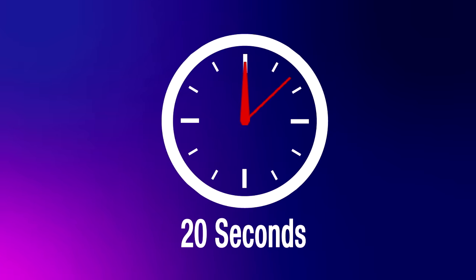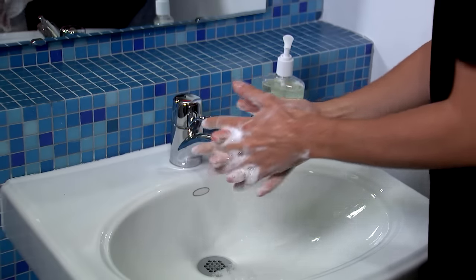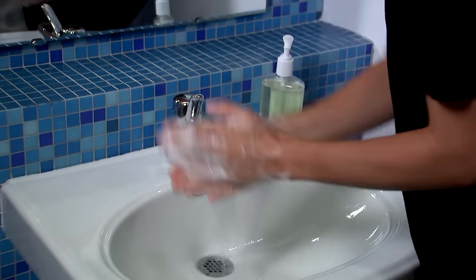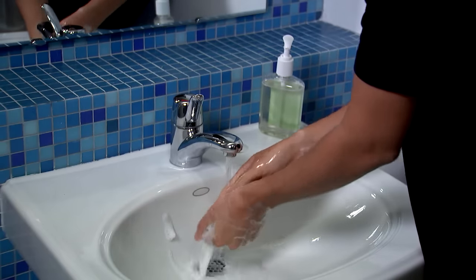Scrub your hands for at least 20 seconds. If you don't have a clock nearby, keep scrubbing until you've sung the Happy Birthday song twice. Rinse your hands well under clean running water.